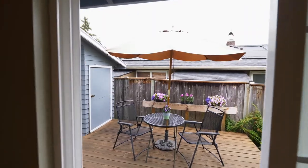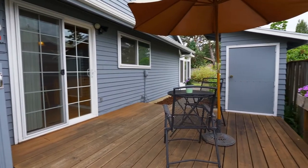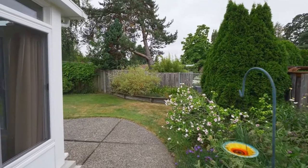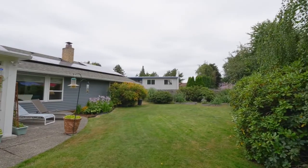Another private deck is a perfect place for enjoying this peaceful, tranquil setting. You'll also find 3 convenient tool sheds and plenty of space for family fun.